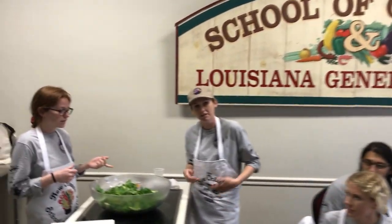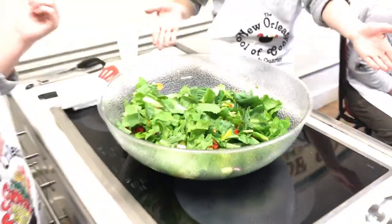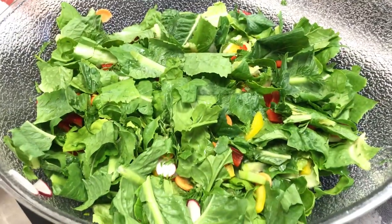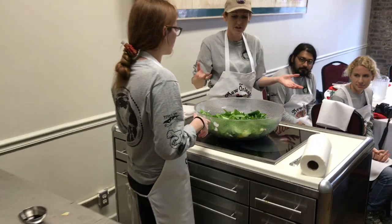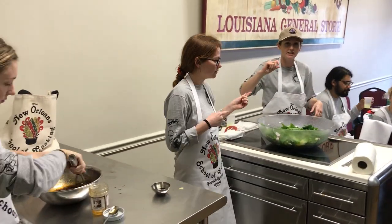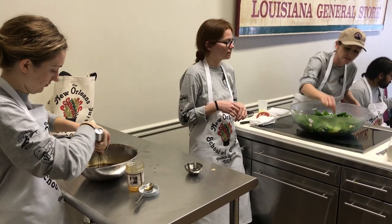We made a salad from spinach and romaine. We've got bell peppers, tomatoes, radishes, and carrots. We also learned that the tops of the carrots are used in it — the leafy part, this little part right here.